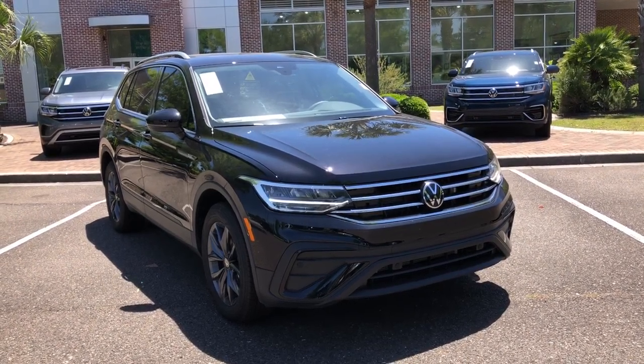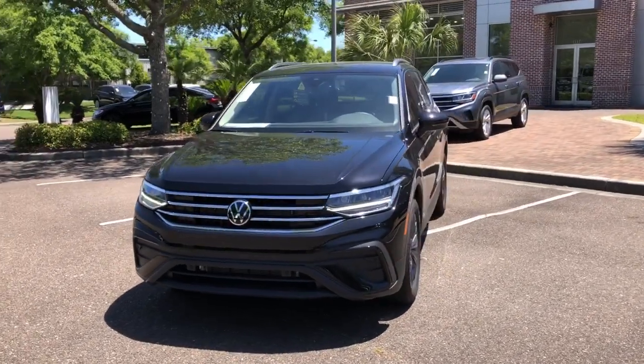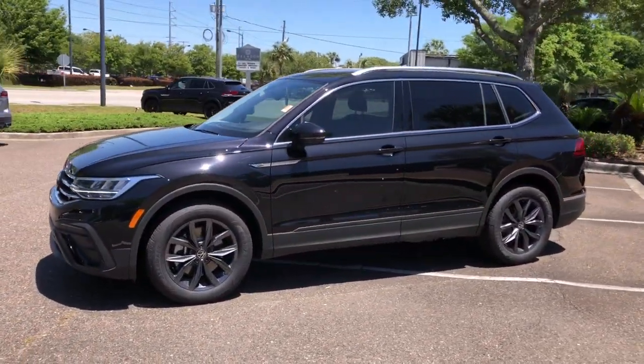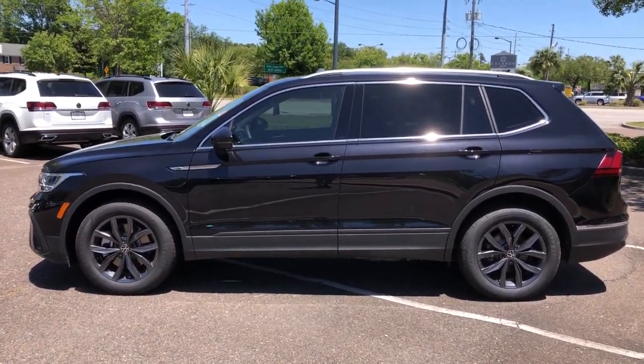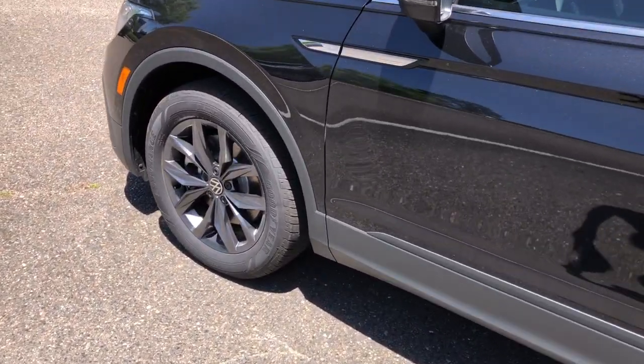Picture yourself in the 2023 Volkswagen Tiguan. This versatile Tiguan was built to keep up with your family's busy lifestyle. Standout fuel efficiency, available third-row seating, flexible interior configuration, and advanced safety and connectivity tech make road trips and errands easier than ever before.